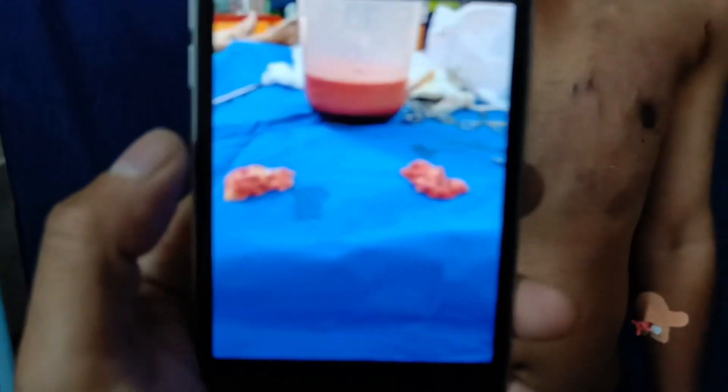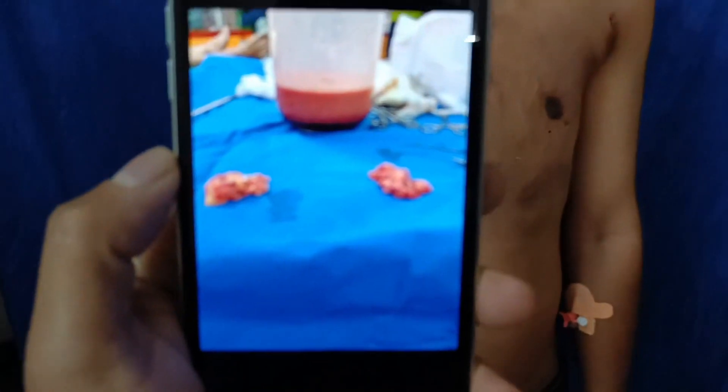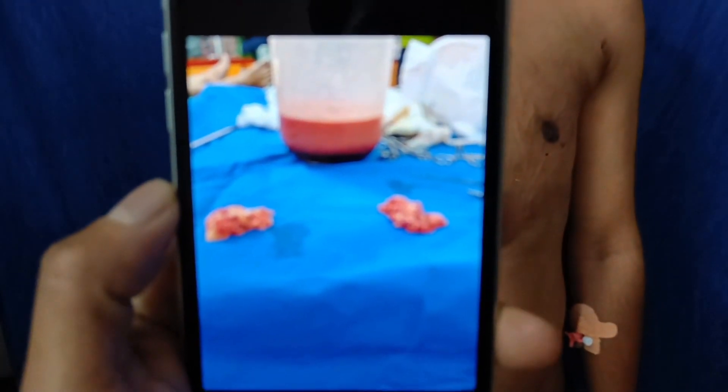We can see how much gland and fat has come out. This is bilateral gland and fat. The fat quantity is approximately 800 ml, from around 1 liter. The gland is also good.